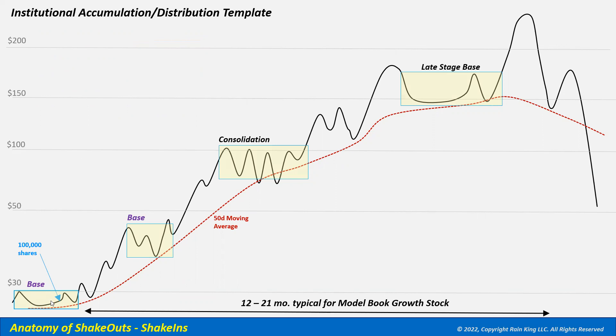Within the first primary stage-one base, the institution starts to accumulate — in this case buying 100,000 shares toward their 750,000 share target. The stock breaks out but pulls back down to the pivot, creating a short-term shakeout. The institution uses that shakeout to accumulate another 100,000 shares. As the stock recovers and truly breaks out, part of that move is driven by the institution buying another 100,000 shares on the move up.